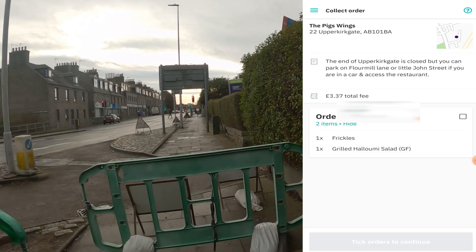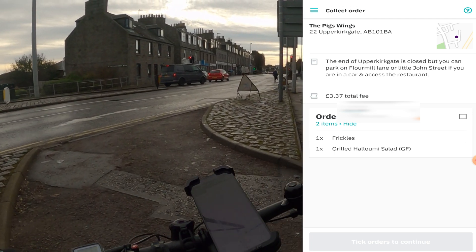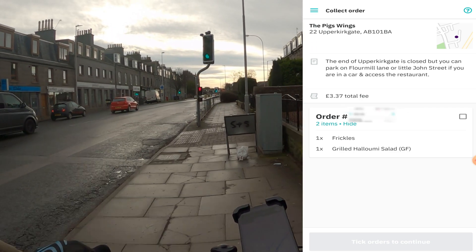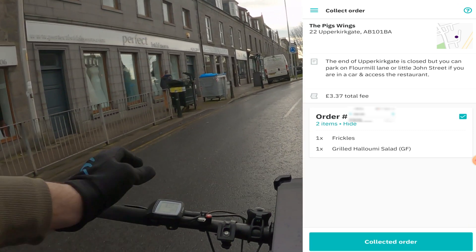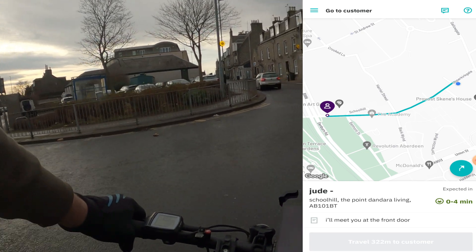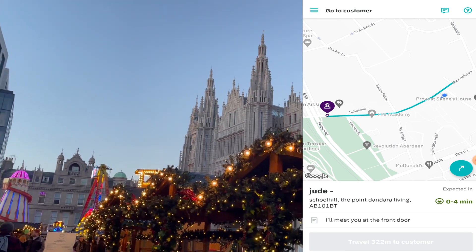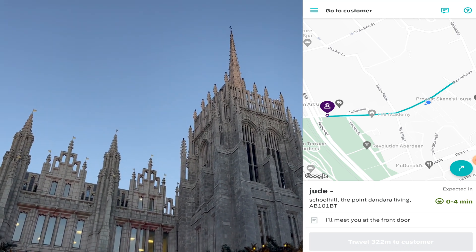Once you've accepted an offer, this is what you'll see on screen. If you want to decline it, click the little question mark at the top and select 'Reject Order'. It'll show you the waiting time, the order number, the items you're delivering, the amount — and always read the notes if it's in an awkward place to find. Click the tick button, then 'Collect Order'. It'll confirm you have zero to four minutes to complete the order — always read the notes on this screen too.